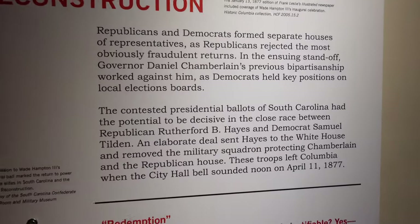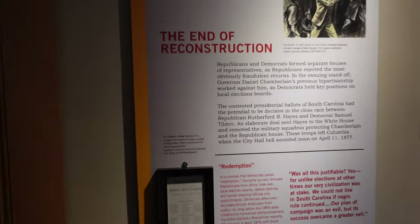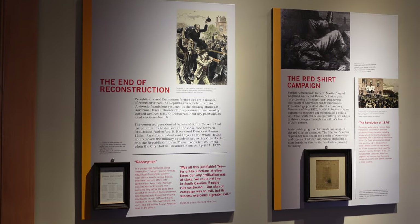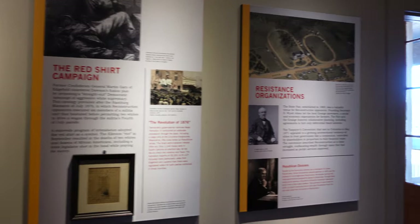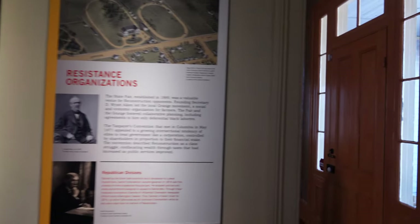Reconstruction in South Carolina was pivotal. This is pretty much where Reconstruction ended. There was a big race between Tilden and Rutherford B. Hayes, and basically the South cut a deal — they said, 'We'll let Rutherford B. Hayes win if we can end Reconstruction.' That's the gist of how that went.